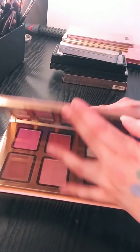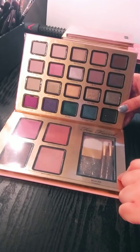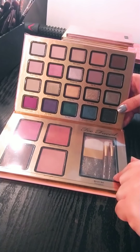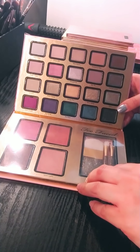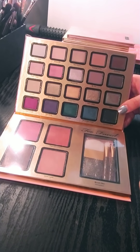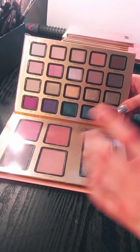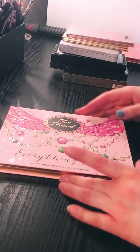Also the Everything Nice is basically the same idea, except the year this came out it came with a highlighter and brushes inside — which I feel like is unnecessary because I don't know many people that would actually use those. Again, I have most of these shades in other palettes and I'm not a fan. So again, I'm passing this one along.